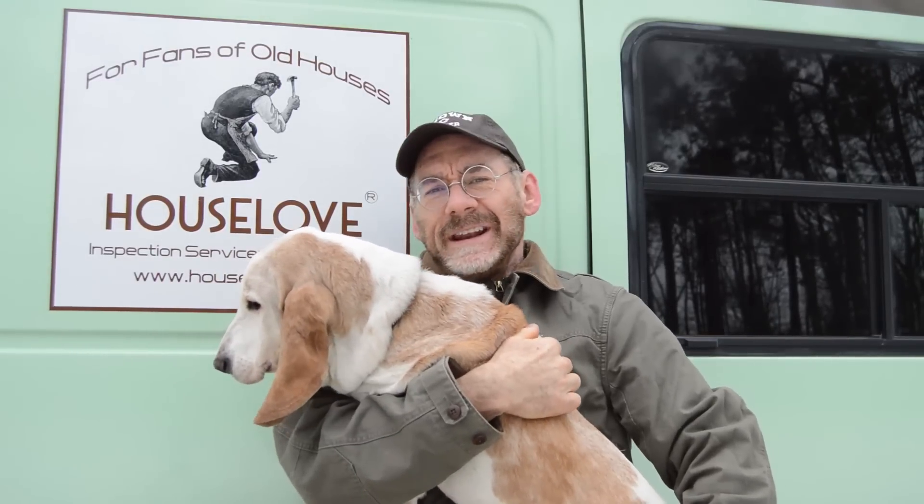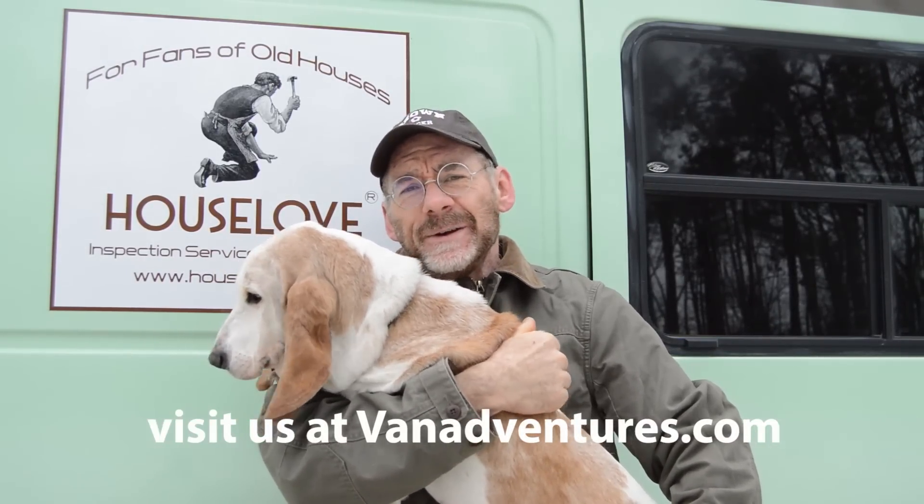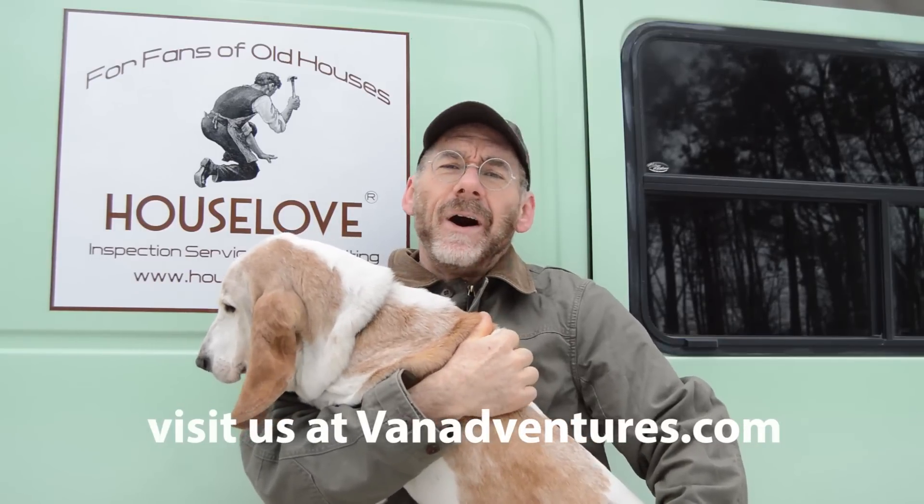Hi, this is Ron Tanner from Van Adventures, and this is the first in a series of videos on van camping off the grid. Today Cleo and I are camping in the snow — cold camping.